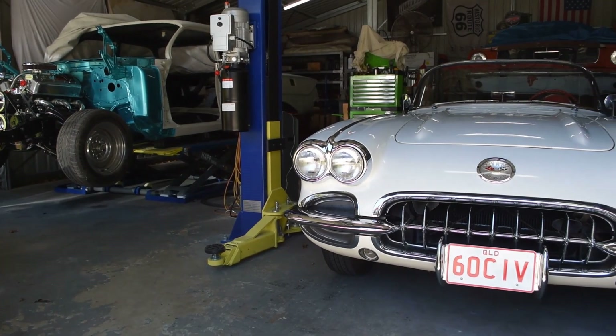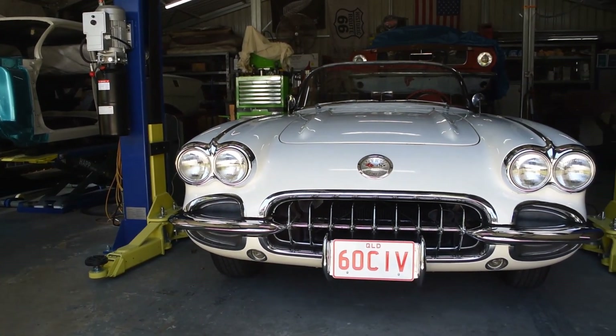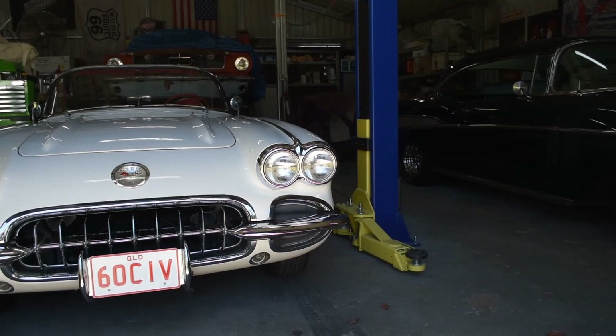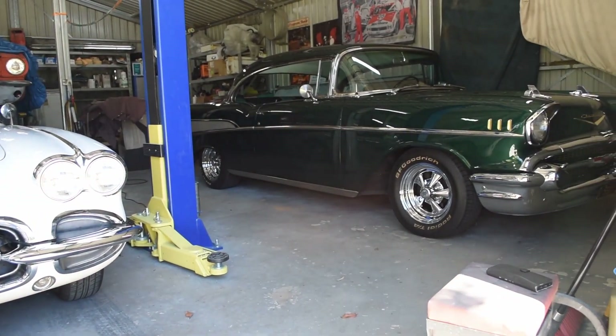Luckily my wife was searching on social media and forums and found this one online. We went down and had a look at it, and about five hours after looking over the vehicle and making sure everything's right, we put a deposit down. Here she is sitting in the garage today and we enjoy it every weekend because we're out in the car every weekend. They're made to be driven, not put in a shed.